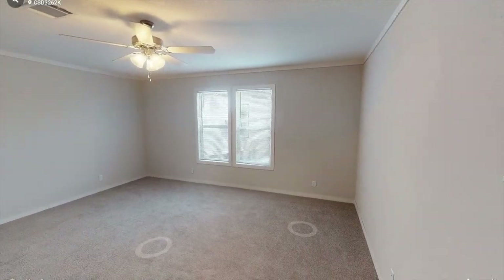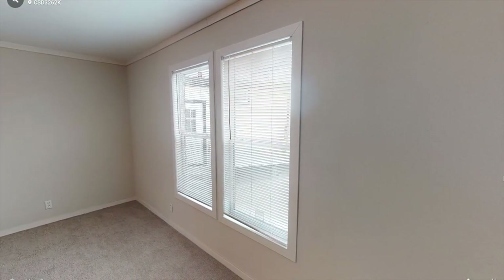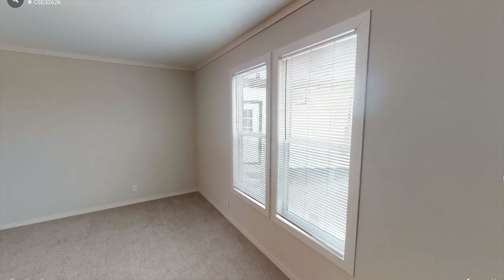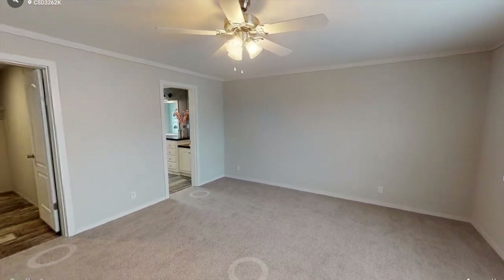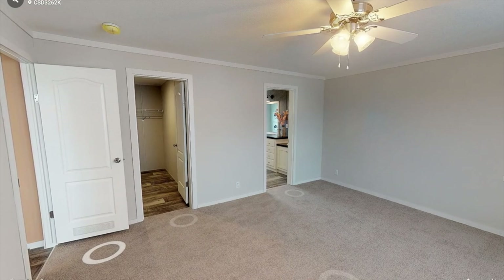Just off the living room, we have a massive master bedroom that measures 15 by 14. You're also getting huge windows, and what I like about this room is it's right off the living room. It's not right by the other two bedrooms, so you're getting more privacy.